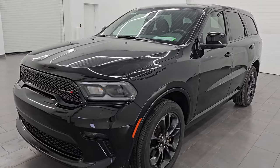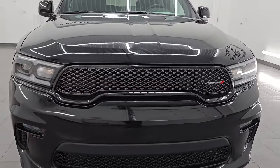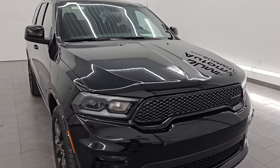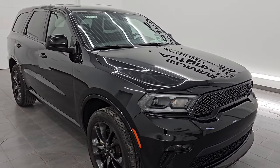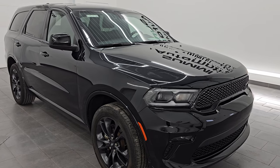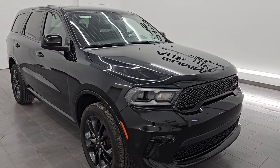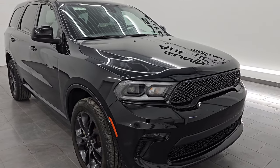This 2022 Dodge Durango has the 3.6 liter Pentastar V6 engine paired up with the eight-speed automatic transmission. This Durango has been fully safetied and inspected by our service shop per the state of Wisconsin inspection process. It has a fresh oil and filter change and all the fluids have been checked and topped off. It is 100% ready to go.